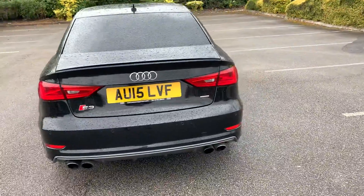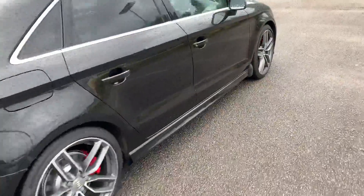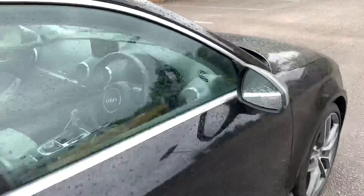All of our Audi approved vehicles do come with 12 month warranty and 12 month roadside assist. Let's take a look inside the vehicle.